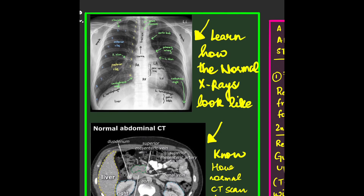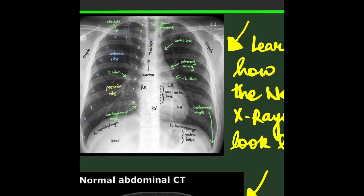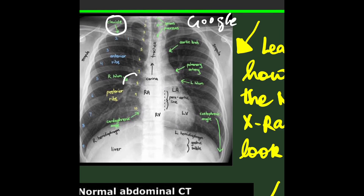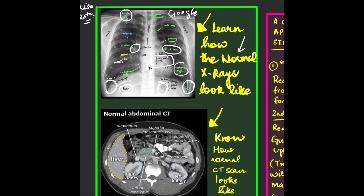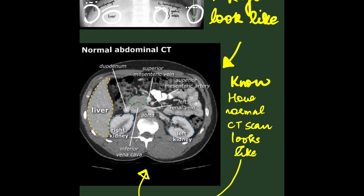Know about all the fractures and how they look on X-rays. You have to learn how a normal X-ray looks. I have a nicely annotated diagram from Google Images: the clavicle, right hilum, posterior ribs, left hilum, paratracheal line, costophrenic angles — which you check to rule out pleural effusion, because if they are obliterated you suspect an effusion — right and left hemidiaphragm, gastric bubble, and liver.